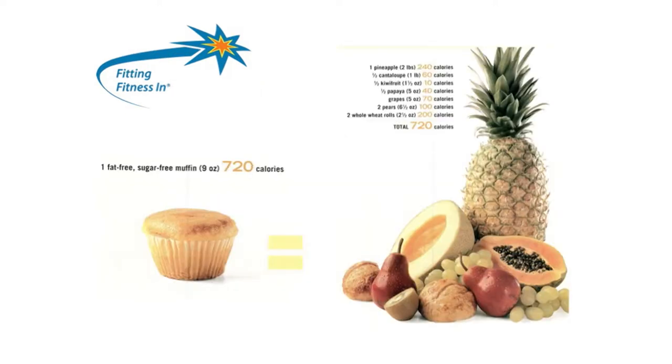Not all calories are alike. For instance, this muffin has 720 calories, but also 720 calories is a full pineapple, half a melon, half a papaya, two pears, two whole wheat rolls, some grapes, and half a kiwi. So why is that fat-free, sugar-free muffin so full of calories — the equivalent of all this fruit? It's the flour. Flour is the culprit that adds calories to food, and that's why baked goods are so full of calories.